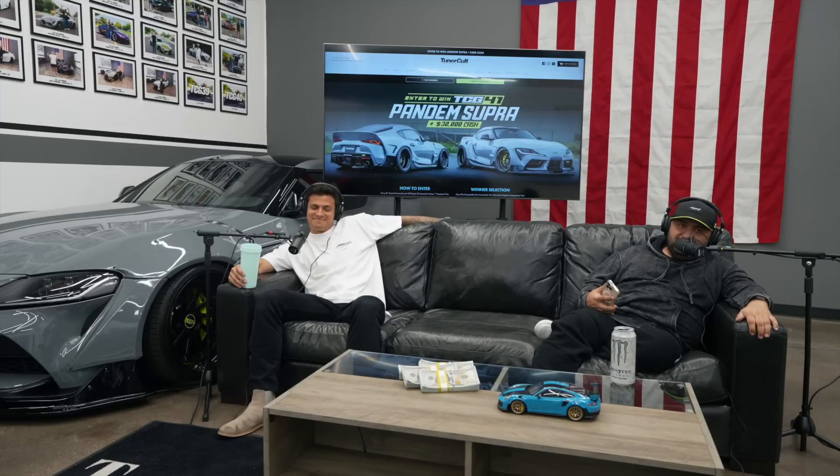Dylan loves driving our giveaway cars. He's the one you guys see in our Instagram posts — we monitor him very closely. We want to make sure he's not damaging any of the vehicles. I could have made an F1 if I really wanted to, so you're in good hands here.